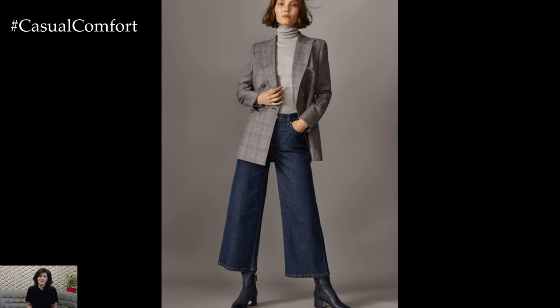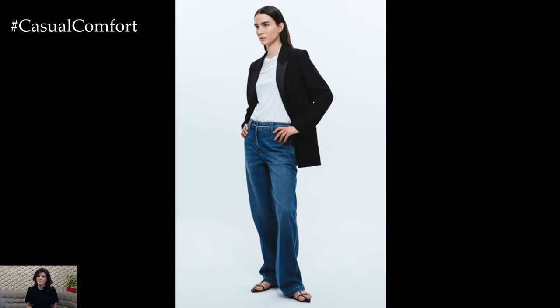Next, the blazer — your ultimate fall hero piece. This season, think beyond traditional neutrals. Experiment with rich fabrics such as wool, tweed, or corduroy.